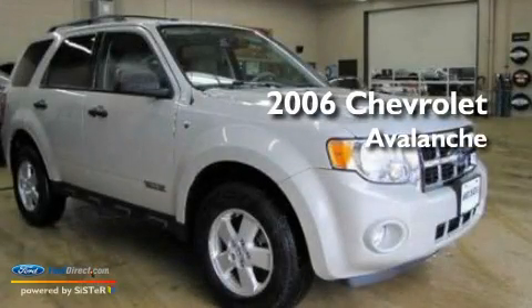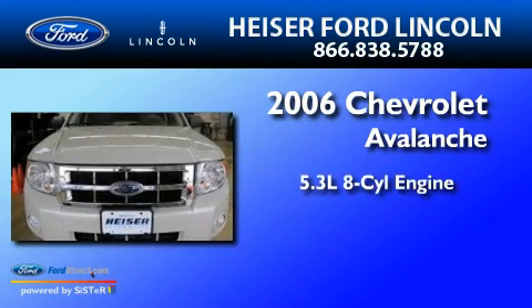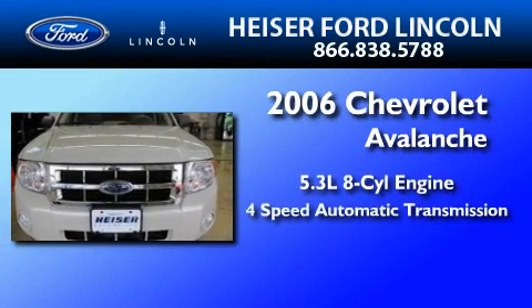This is a 2006 Chevrolet Avalanche. It features a 5.3-liter eight-cylinder engine and a four-speed automatic transmission.